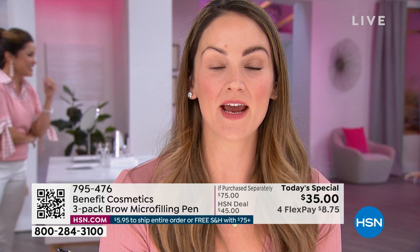Benefit is the brow authority. I love this mirror — look at the difference. These are the best brows. I've been wearing this now for over a year and they don't go anywhere. You can sleep in it — I have woken up with perfect brows before. That's the beauty of it — we all know someone that has micro-bladed their brows.